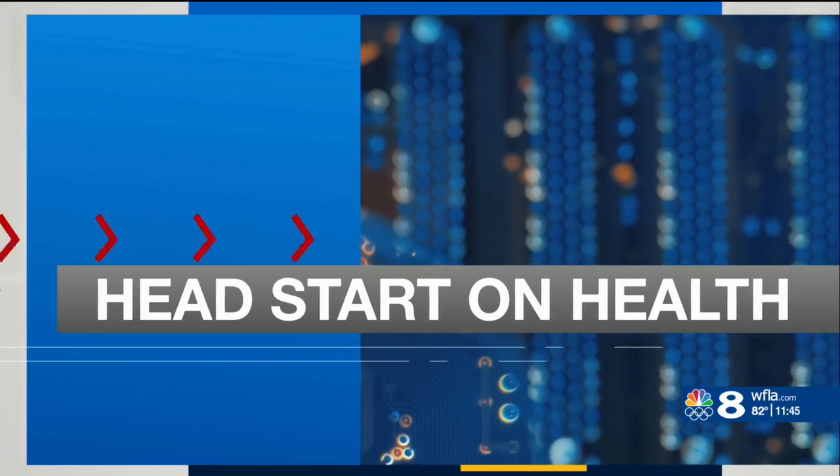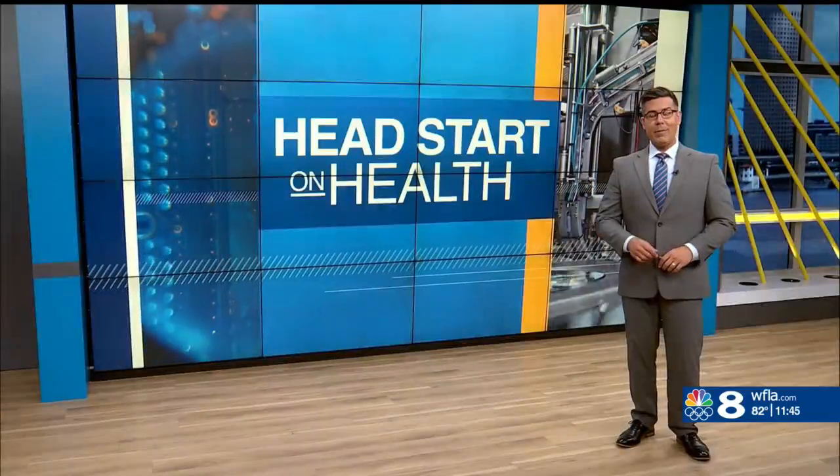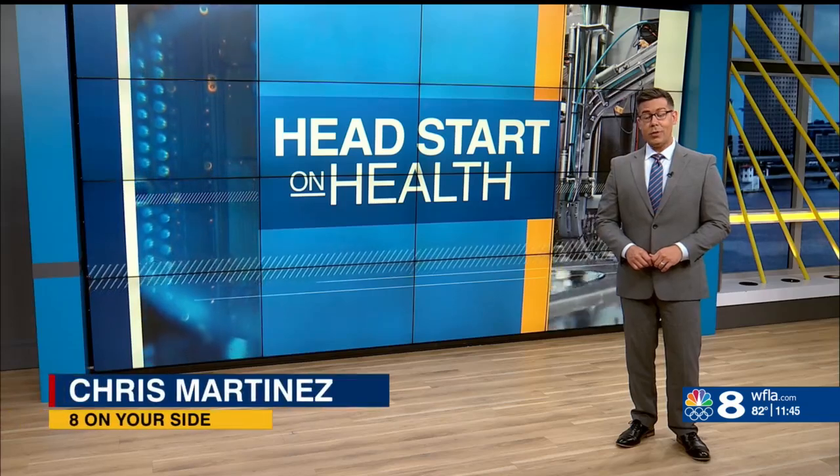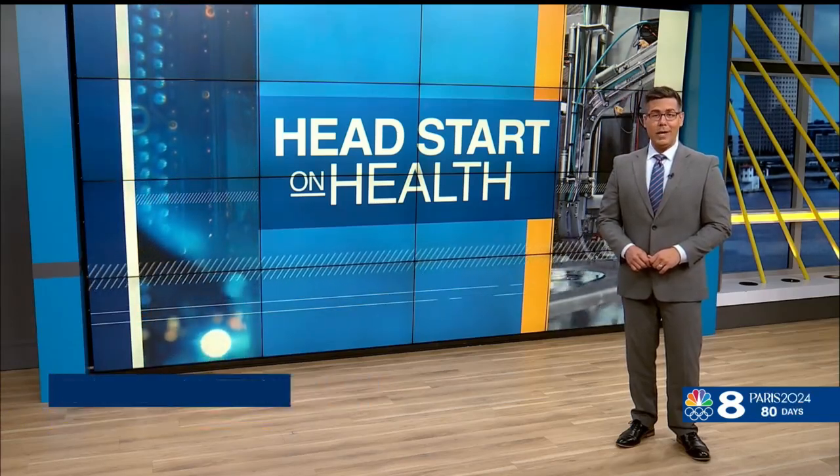Doctors at Tampa General Hospital call it a game-changer. New technology is helping them preserve donated organs longer, and that's leading to better outcomes for people needing life-saving transplants. Chris Martinez explains in this week's Head Start on Health. Incredible technology is allowing doctors at Tampa General Hospital to preserve donated organs longer, and that's helping them save more lives.